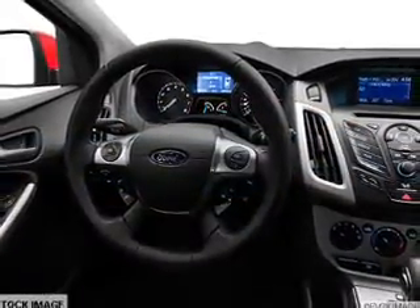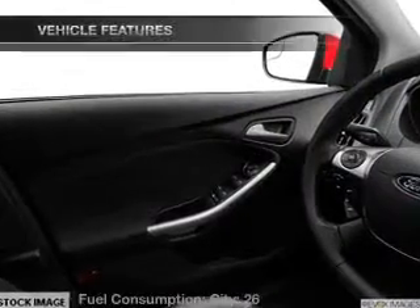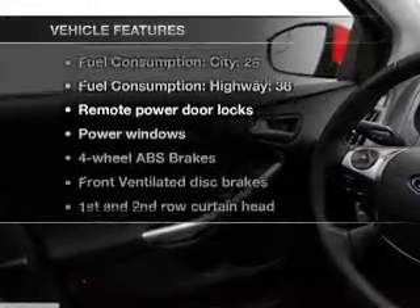Connected to a smooth shifting transmission, the anti-lock braking system will help keep you safe on the road. And with these notable features, you won't want to miss out on the opportunity to own this amazing ride.